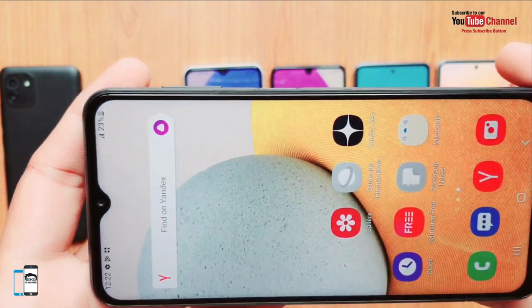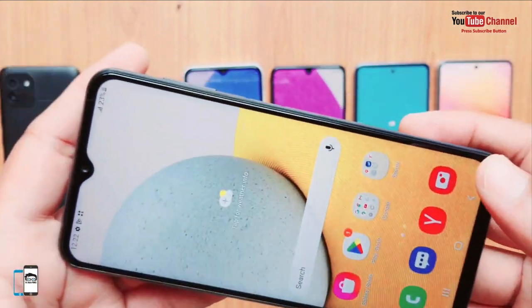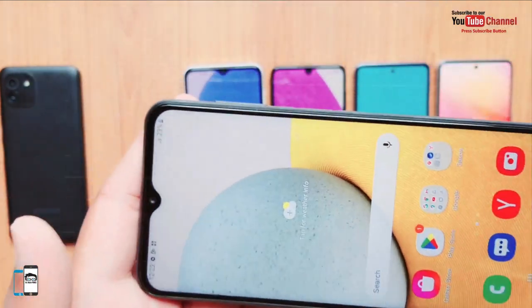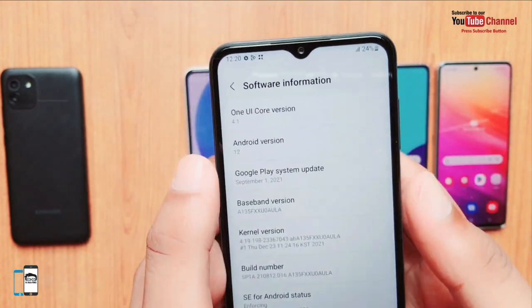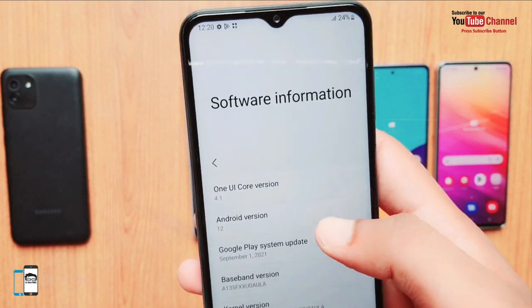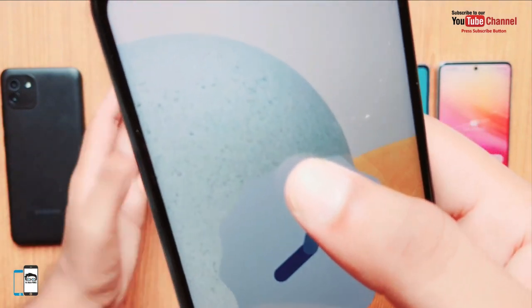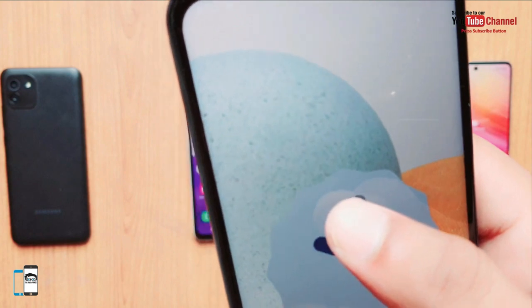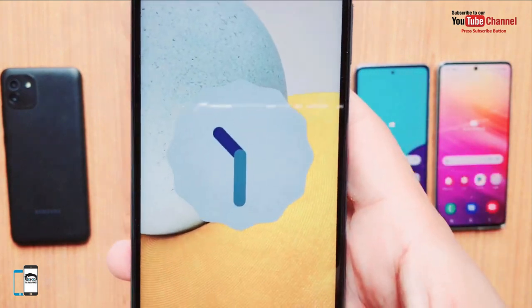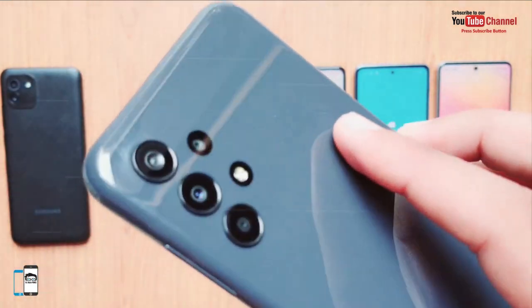It is also possible to expand memory using a memory card. There are several variants of the smartphone with 4 GB of RAM and 64 or 128 GB of storage. The smartphone runs well with One UI 4.1. The processor is the Exynos 850, an octa-core chip up to 2 GHz. The A13 works smoothly for everyday use, though gaming is only possible at minimum graphics settings.